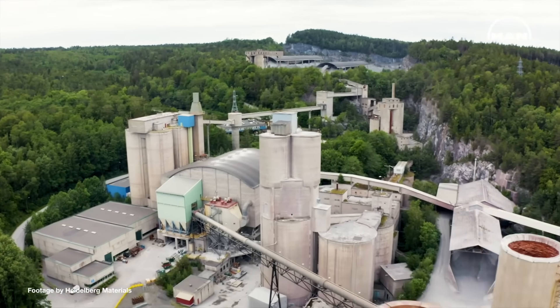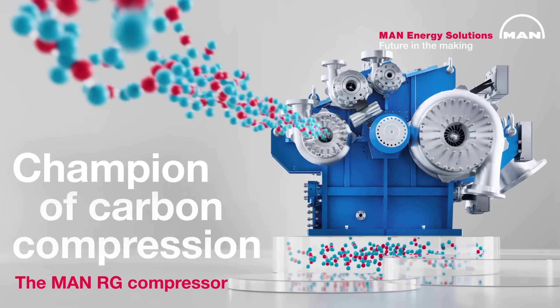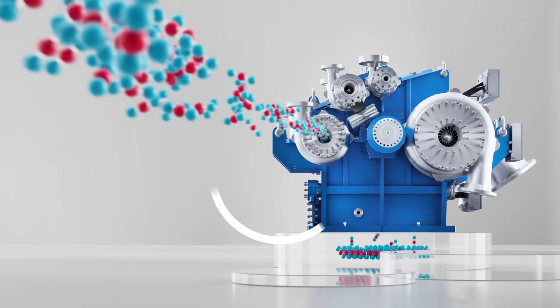Get the best machinery for your carbon capture system. Choose the champion of carbon compression, the MAN RG Integrally Geared Compressor.